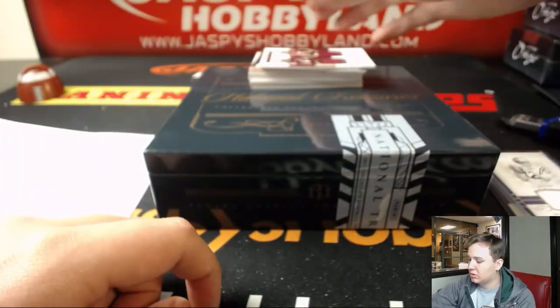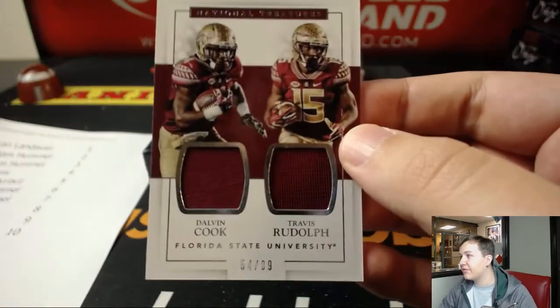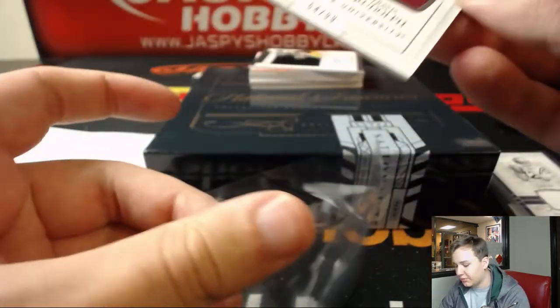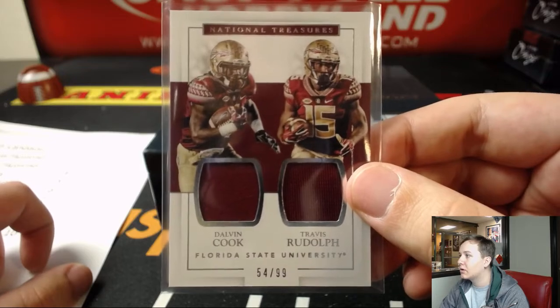We got a dual — 54 out of 99. Dalvin Cook and Travis Rudolph, for Ed with number 4. Nice.